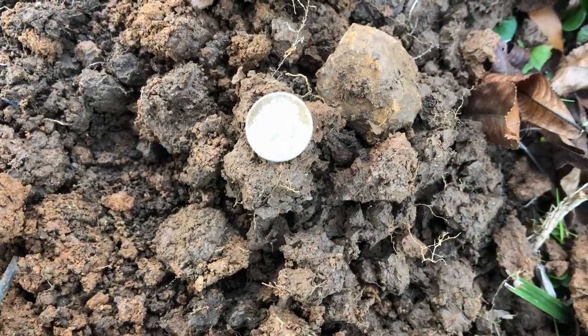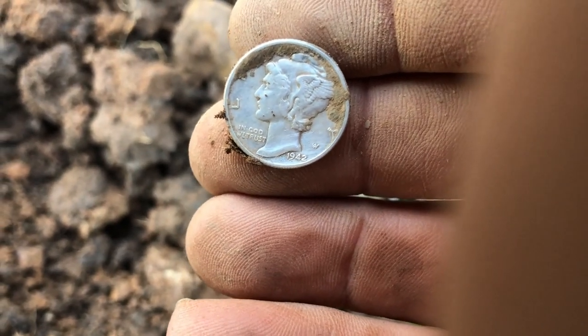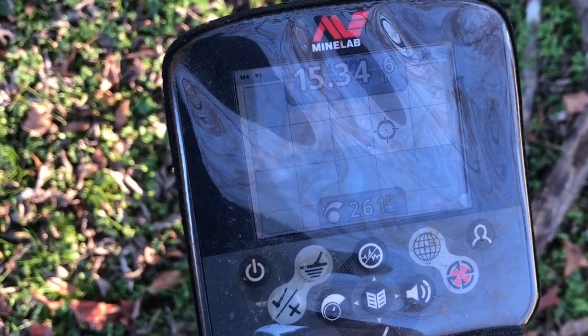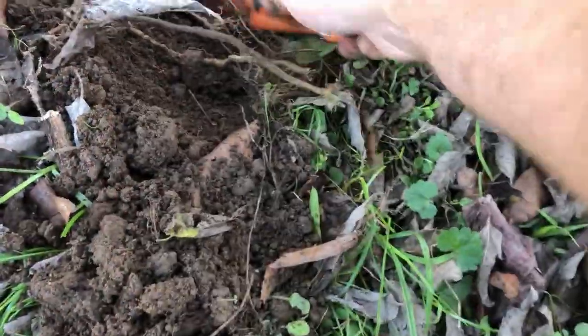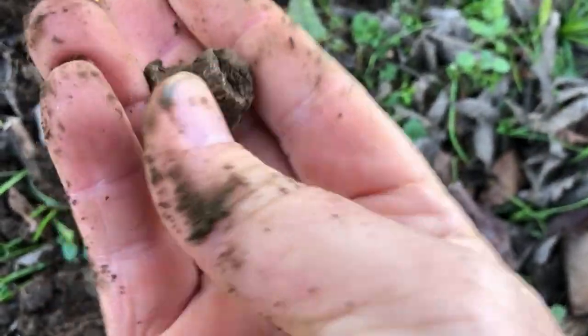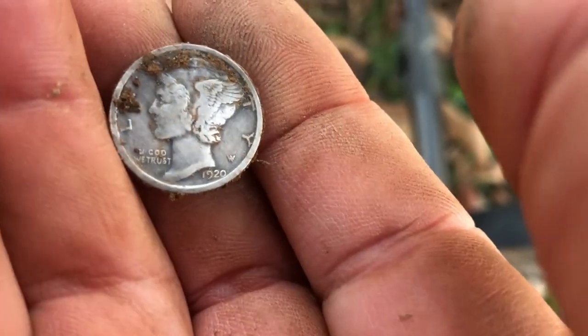Just got silver number three on a 12-46 signal — that's another Mercury dime. I believe the year is 1942. Then silver number four on a 12-44 signal, about five inches deep — another Mercury dime. I have no idea what that date is, we'll get a look at it later.